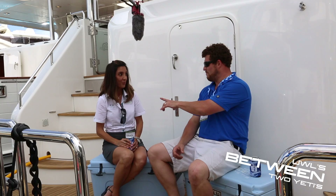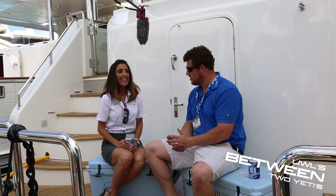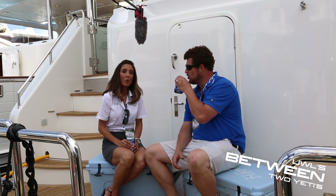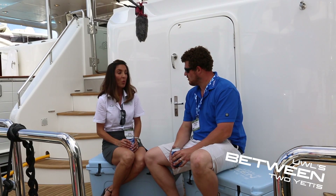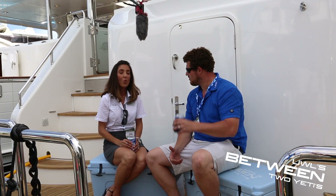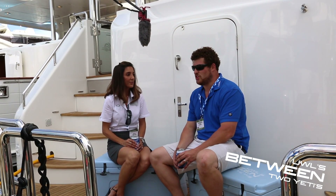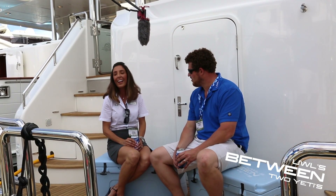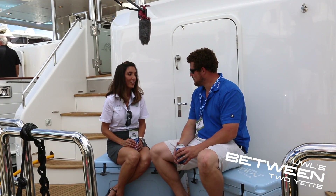We weren't going to talk about boats. So, you need to tell us who is Outer Reef, what do you do, and what do you do there? Outer Reef is a boat manufacturer. We manufacture boats that are 55 feet to 115. They're built for the people that want to use their boat — they want to go to exotic places, or they just want to have an owner-operator experience. I can already tell you are in the marketing department. I'm director of marketing, Zach. You can tell my pitch.